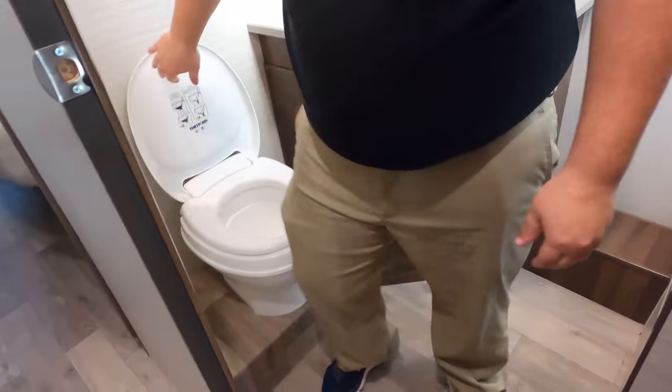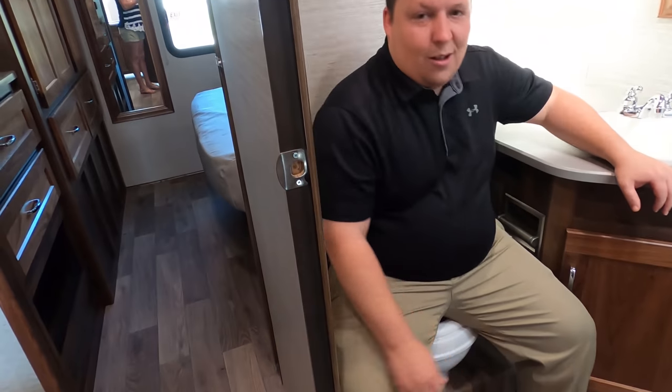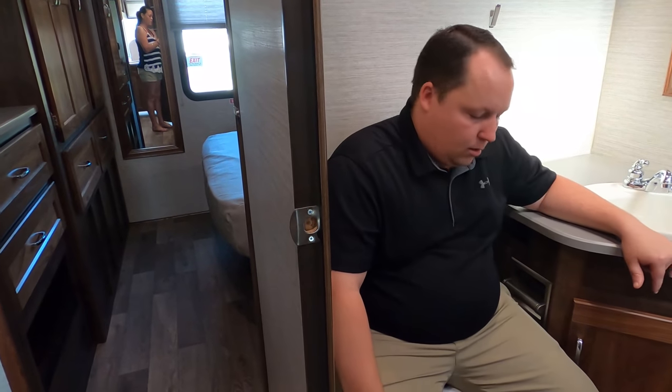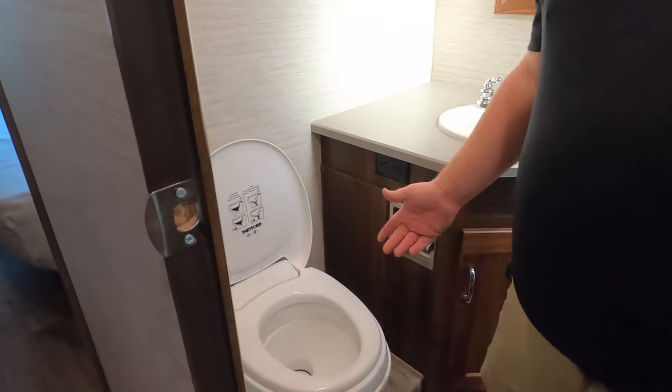Let's see the toilet — time for the toilet test. Plastic. I really thought it was going to be porcelain. It's a shame. People ask why I don't like plastic toilets — because of that. Not a fan. Toilet paper holder looks like it's in an okay place. It's a shame. Got towel racks there on the door.